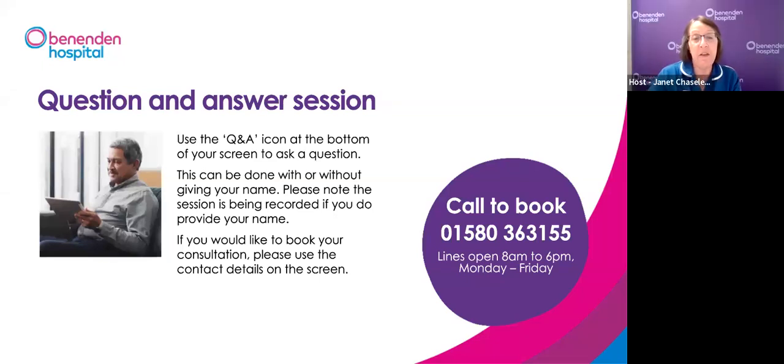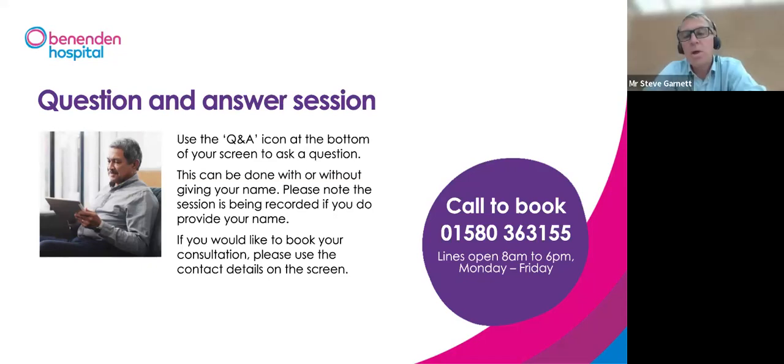Jan: Do these procedures have any impact on the subsequent likelihood of developing prostate cancer? Mr Garnett: No. Nothing suggests these procedures have any impact on developing prostate cancer. These procedures remove the transition zone — the central part of the prostate — not the whole prostate. Prostate cancers tend to occur in the outer peripheral zone, so this is not a cancer treatment, but it does not increase the risk of prostate cancer.